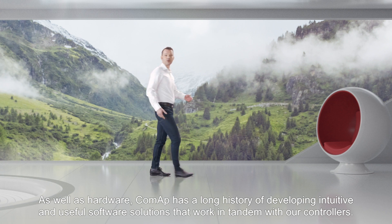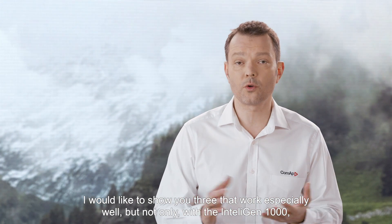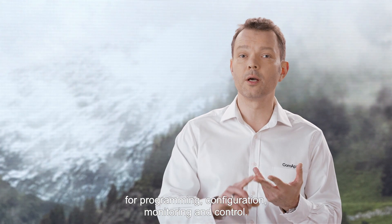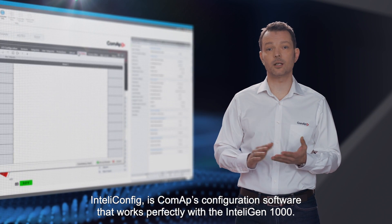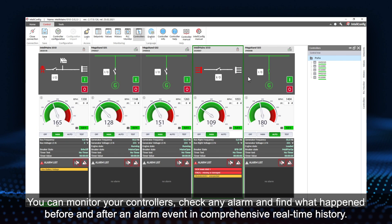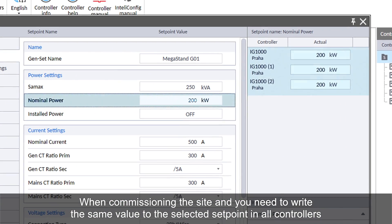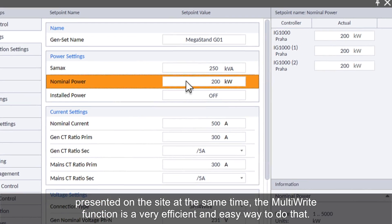As well as hardware, CoMAP has a long history of developing intuitive and useful software solutions that work in tandem with our controllers. I would like to show you three that work especially well with the IntelliGen 1000 for programming, configuration, monitoring and control. IntelliConfig is CoMAP's configuration software that works perfectly with the IntelliGen 1000. It allows configuration and commissioning of the controllers — you can program set points, program PLC, and even design screen layouts using the Screen Editor. You can monitor your controllers, check any alarm, and find what happened before and after an alarm event in comprehensive real-time history. When commissioning a site and you need to write the same value to a selected set point in all controllers at the same time, the multi-write function is a very efficient and easy way to do that.